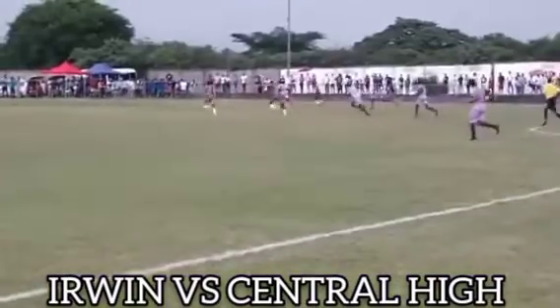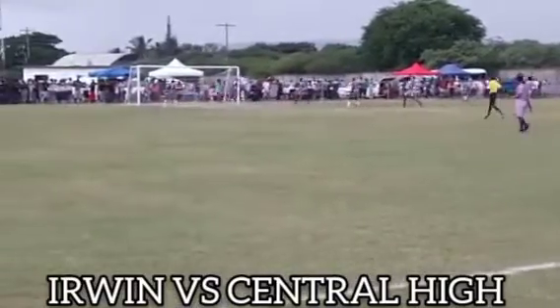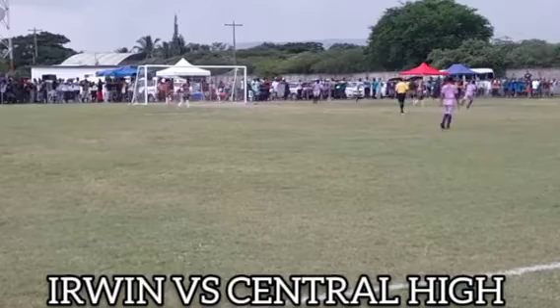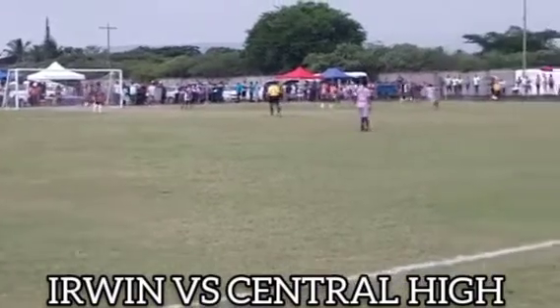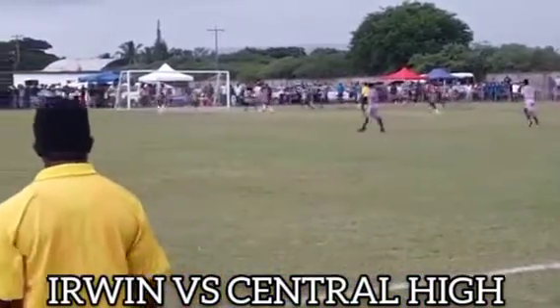Erwin — Central advancing towards the goal. Goal! Excellent read by the Erwin defender. Must tell you, they are really coming. Still Central looking dangerous.